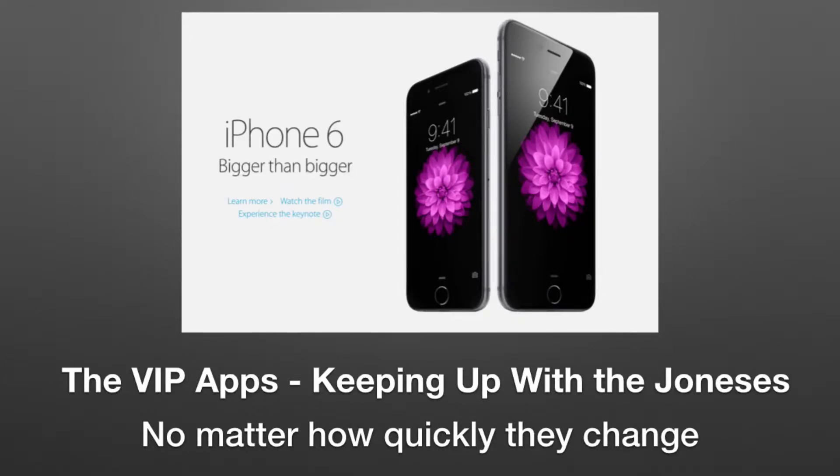Hey, it's Dr. Allen, and with the new iPhone 6 coming out, people have been calling and want to know if the VIP apps are up to spec.